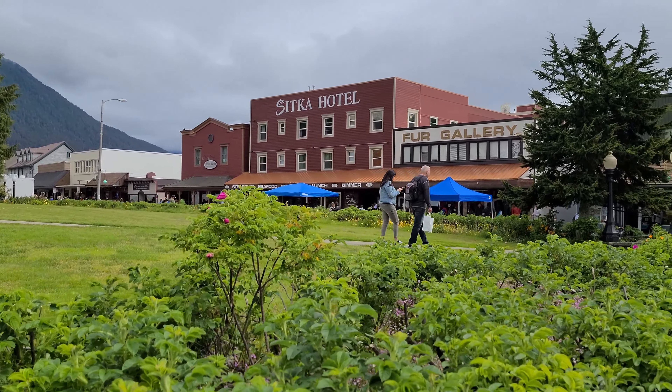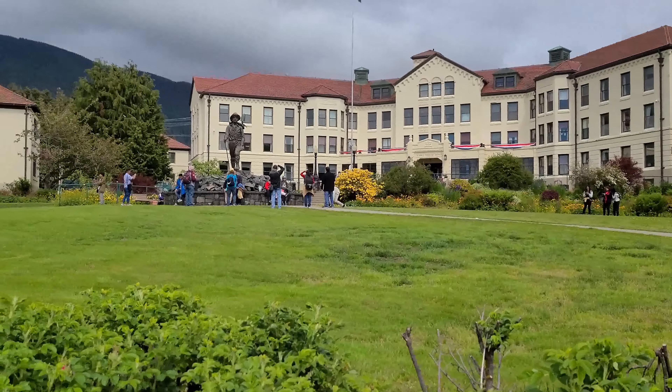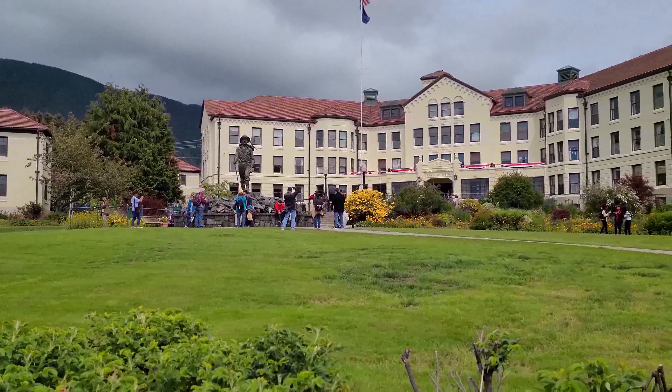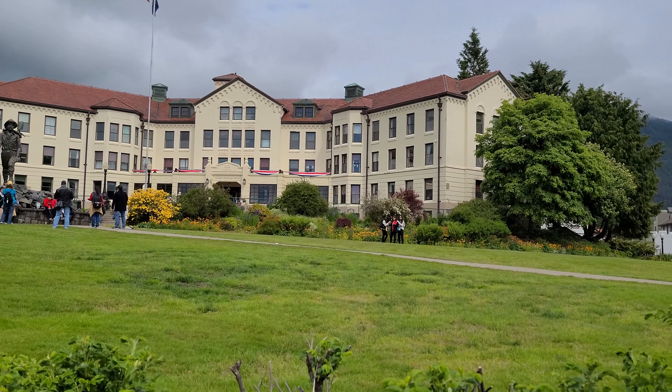And then our last stop is Victoria, Canada - a nice getaway vacation before heading home. We'll catch our flight from San Francisco back and work the next day. Love you guys, appreciate all the support. We went under 1,690 subscribers and now we're back up to 1,710.